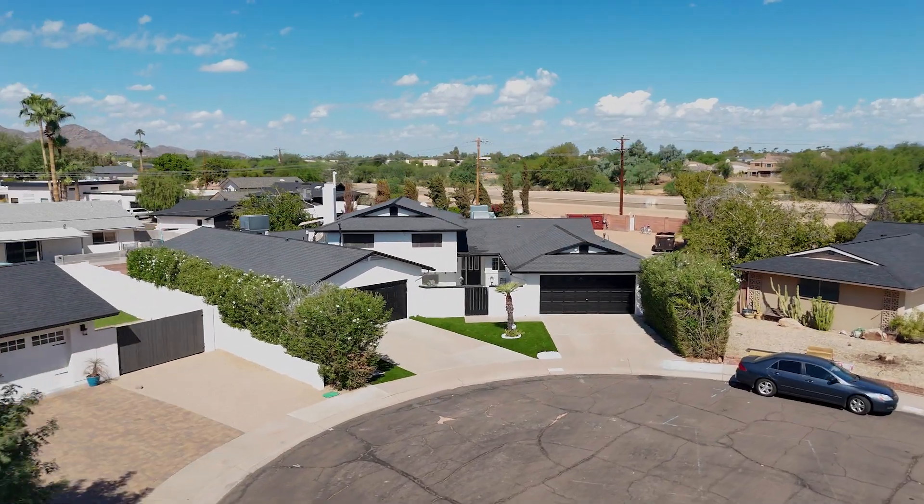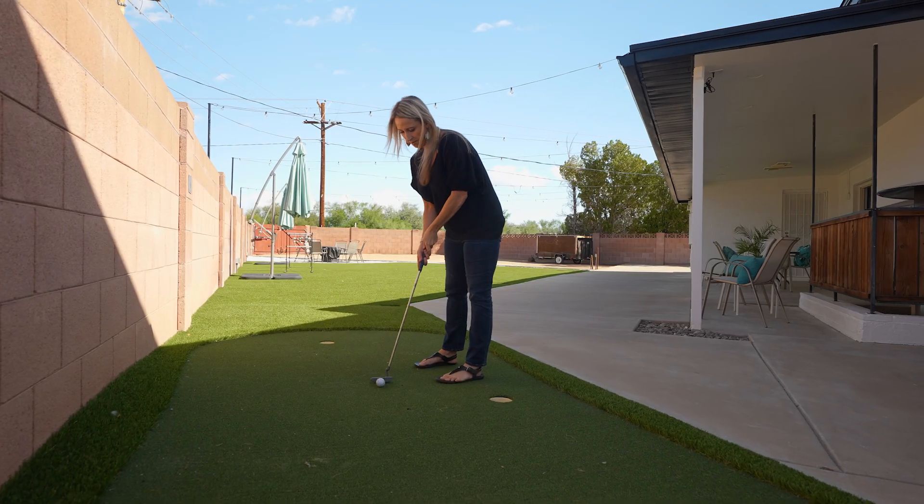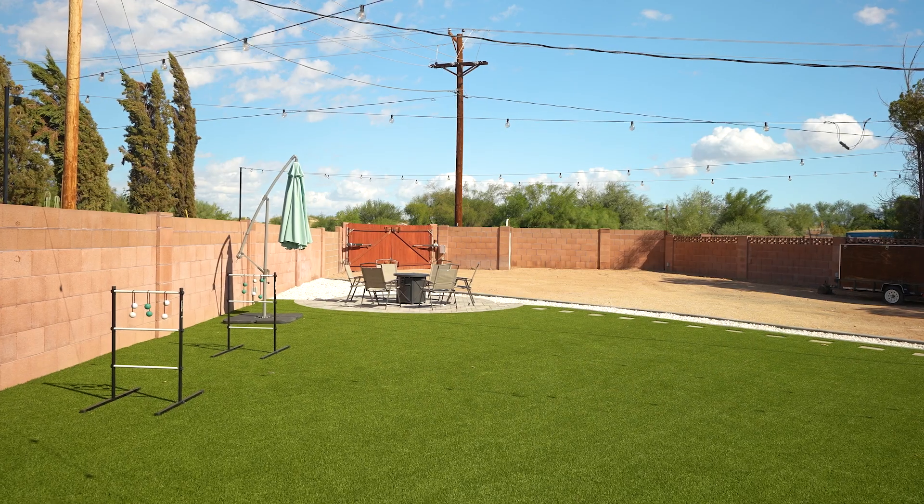With turf in both the front and backyards, a motorized RV gate, and a putting green, this low-maintenance yard is perfect for relaxing or entertaining.